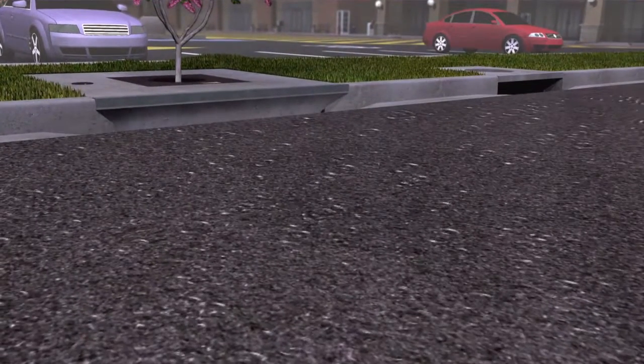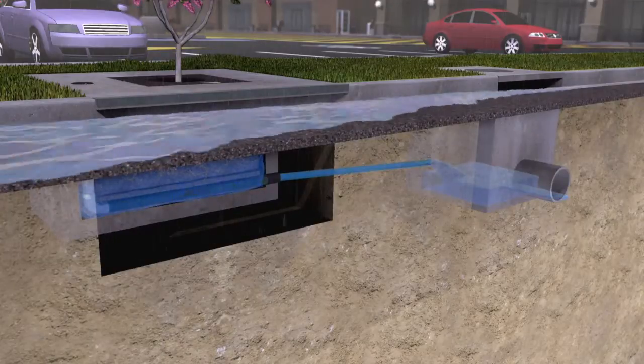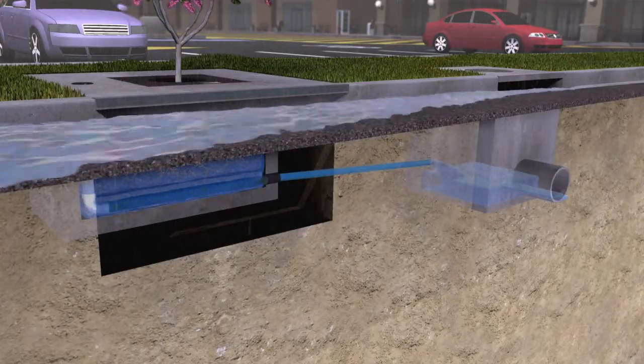During less frequent high-intensity rain events, higher flows bypass Filtera via a downstream inlet structure, curb cut, or other means of relief.